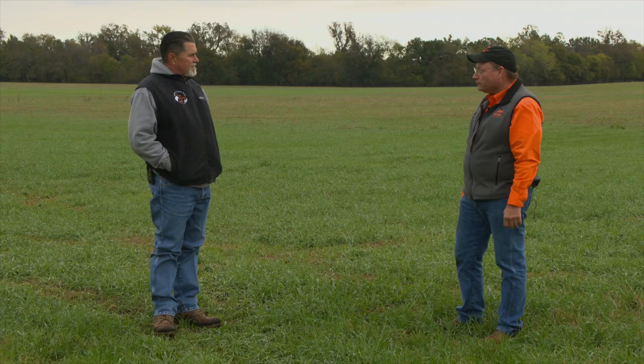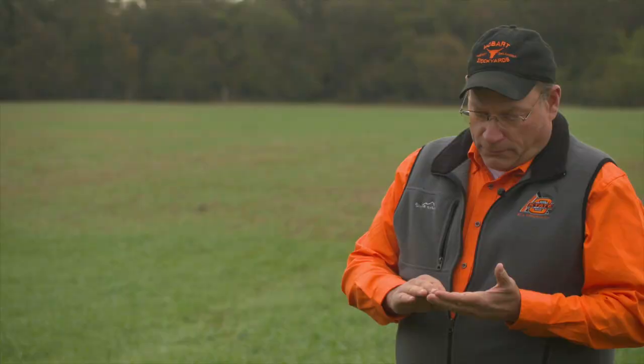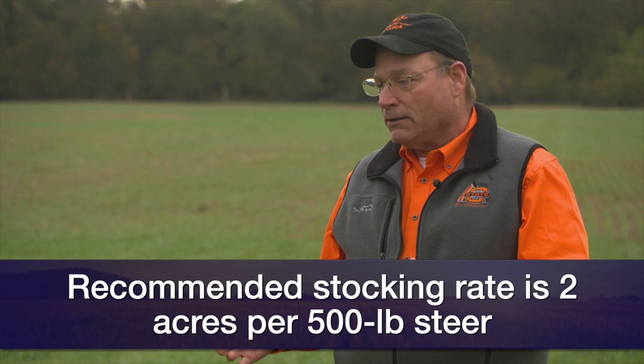What kind of stocking rates do we normally look at, and what are we potentially looking at this year in light of our delayed moisture? Our normal rule of thumb stocking rate for fall-winter grazing on wheat pasture is about two acres per steer, based on a 500-pound steer. When we look at wheat pasture that's about four inches tall, using a rule of thumb of about 200 pounds of dry forage dry matter per inch in height, we're looking at about 700 to 800 pounds of forage per acre.